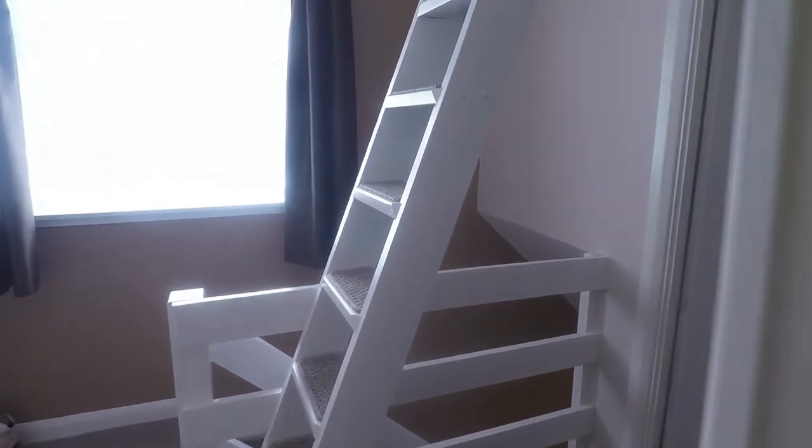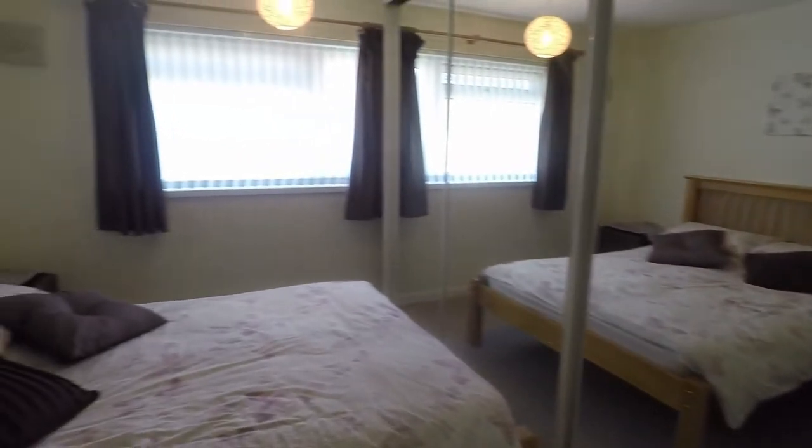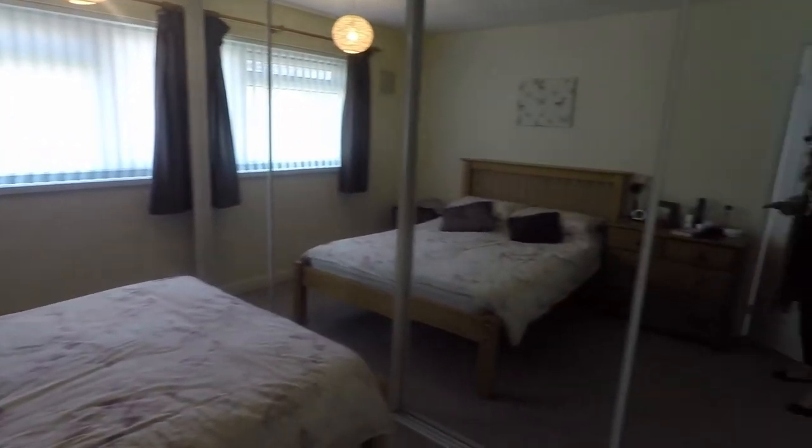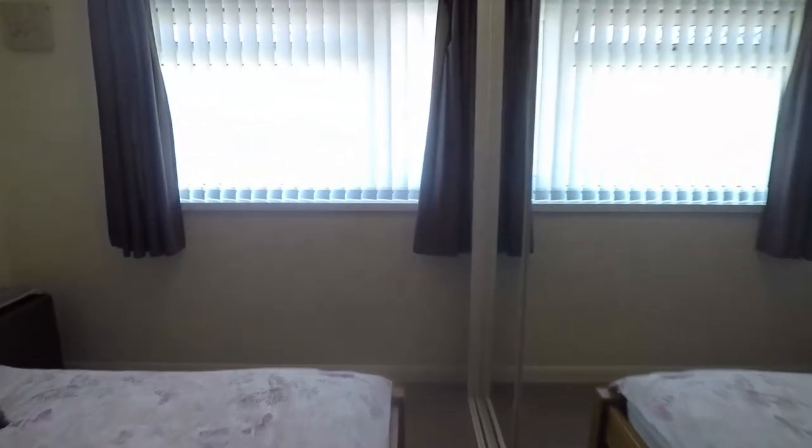We have the last bedroom to show you which is the master bedroom. You have your mirrored wardrobes all along the far wall here, so lots and lots of storage. It's a great size double room.